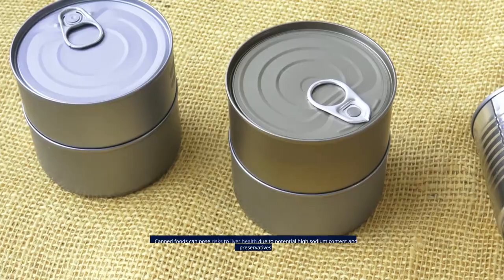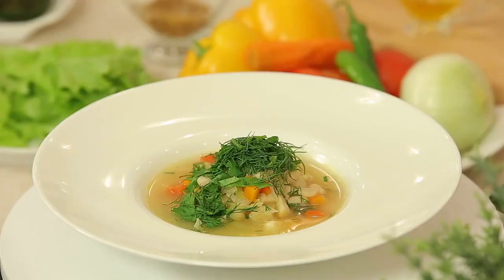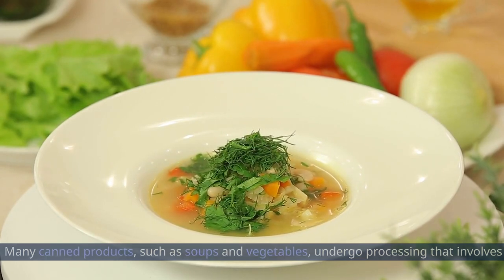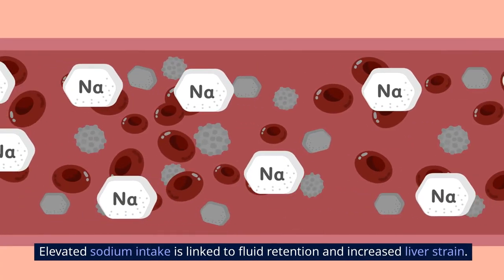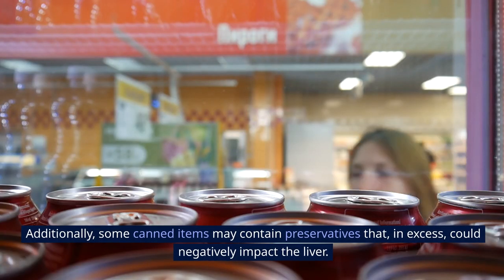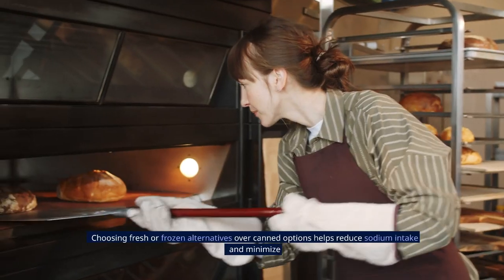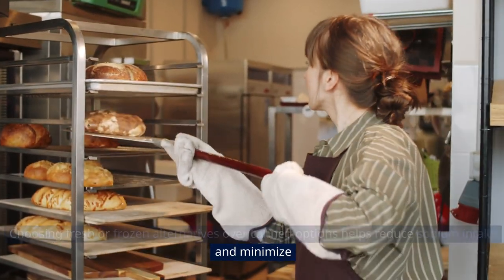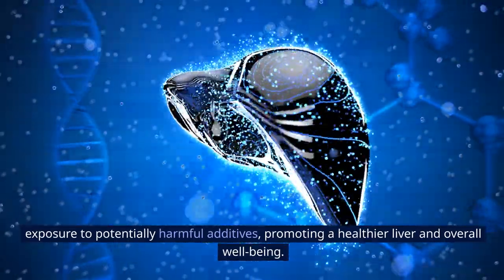Canned foods can pose risks to liver health due to potential high sodium content and preservatives. Many canned products, such as soups and vegetables, undergo processing that involves the addition of excessive salt to enhance flavor and shelf life. Elevated sodium intake is linked to fluid retention and increased liver strain. Additionally, some canned items may contain preservatives that, in excess, could negatively impact the liver. Choosing fresh or frozen alternatives over canned options helps reduce sodium intake and minimizes exposure to potentially harmful additives, promoting a healthier liver and overall well-being.